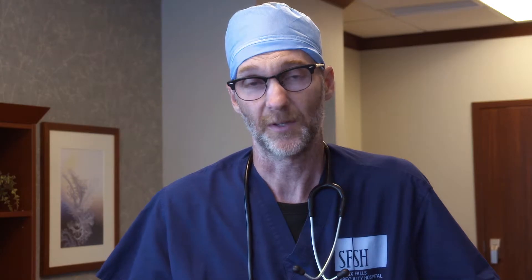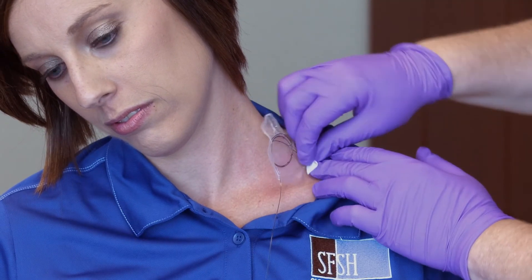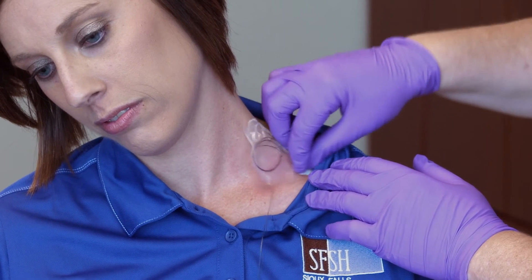Once the infusion is done, that's when it's time to pull the catheter out. So in about 44 to 48 hours, the pump will be out of its medicine and it's time to go ahead and peel the tape up, removing the catheter, and dispose of everything in the garbage.